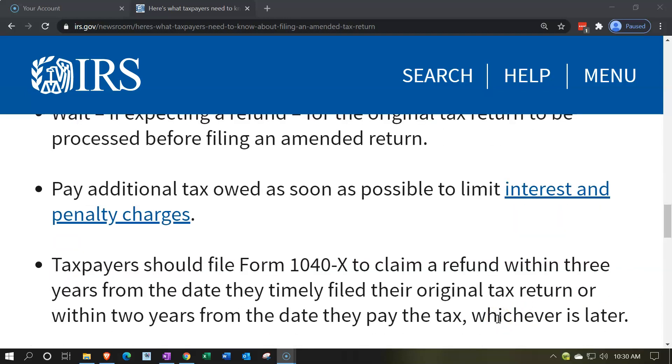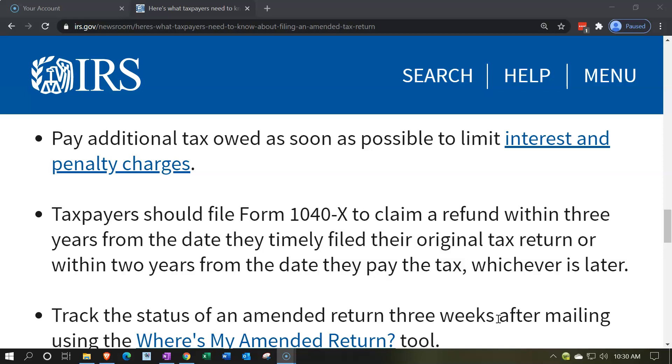Pay any additional tax owed as soon as possible to limit interest and penalty charges. If you're amending and will owe more money, pay it sooner to avoid accumulating penalties and interest. If they owe you a refund, it's not a big deal since they're not charging you penalties. But if you owe them money, they will charge penalties and interest, so paying as soon as possible lowers the amount that could accrue.